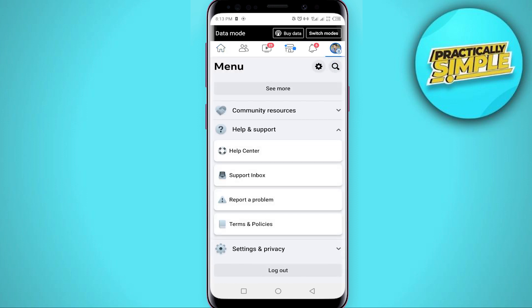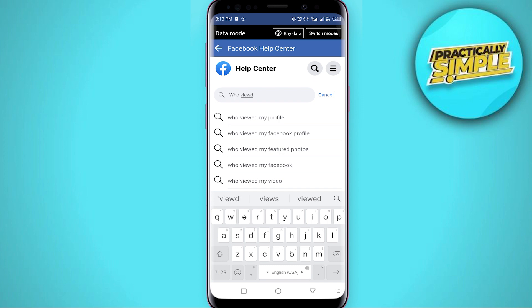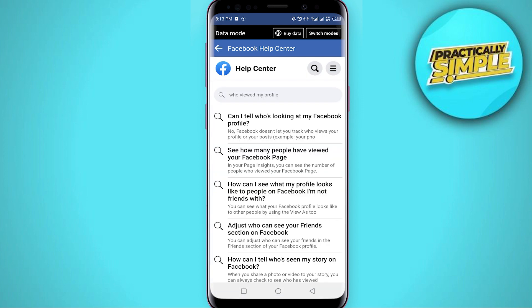To find the official answer, open your Facebook application, tap on the profile icon, scroll down a little bit, and click on Help and Support, then click on Help Center. This window will pop up — click the search icon and search for 'who viewed my profile.'